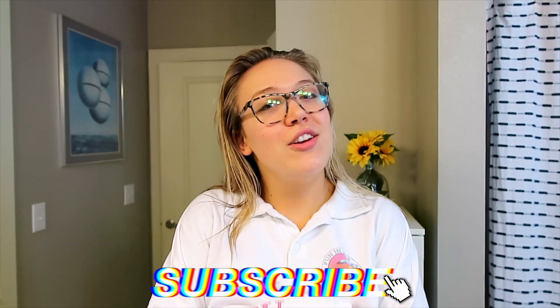Hey guys, welcome back to my channel. Today I'm showing you my nighttime skincare routine — what I've been doing the past few months to keep my skin hydrated and acne free. I have combination to oily, very sensitive, acne-prone skin. These are the products I've been using to maintain a healthy complexion. Everything I talk about will be linked below. If you're new here, hit the subscribe button — I post every Wednesday and Saturday. Let's get into it.